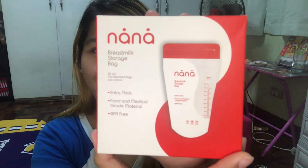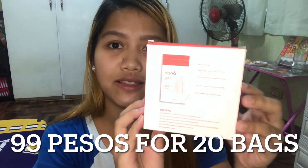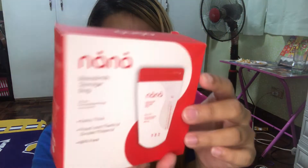Next, etong ginagamit ko is Nana — storage breast milk bag din siya, with 20 pieces and 6 oz. Shopee ko lang ito nabili. Ililink ko na lang sa description box kung ano yung Shopee account nila para pwede kayong bumili doon. Recommended naman.